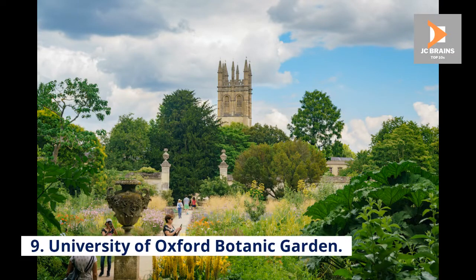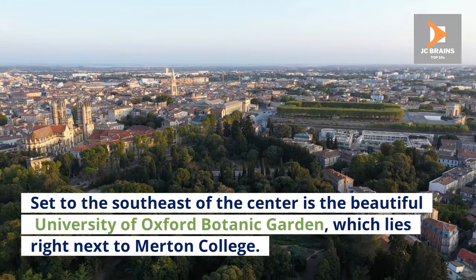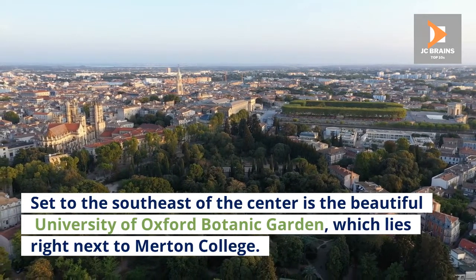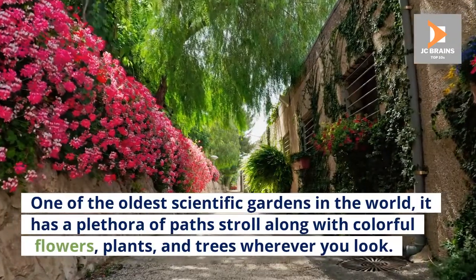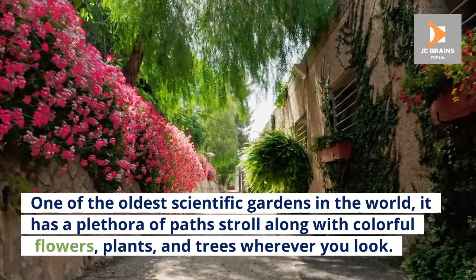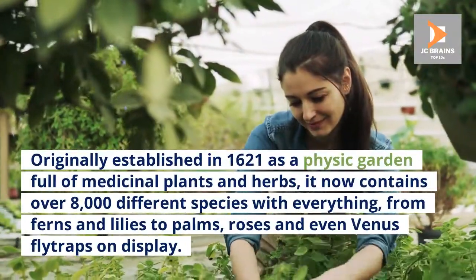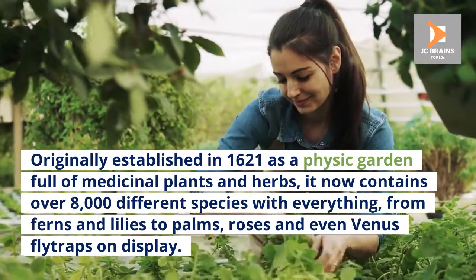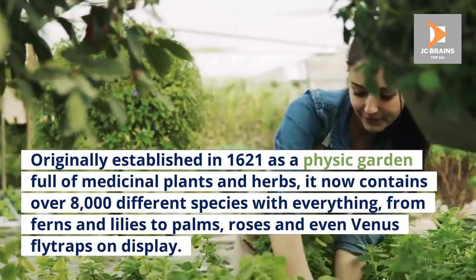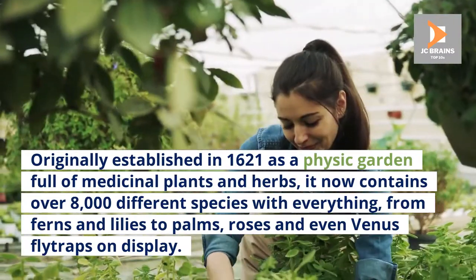Number 9: University of Oxford Botanic Garden. Set to the southeast of the center is the beautiful University of Oxford Botanic Garden, which lies right next to Merton College. One of the oldest scientific gardens in the world, it has a plethora of paths to stroll along with colorful flowers, plants, and trees wherever you look. Originally established in 1621 as a physic garden full of medicinal plants and herbs, it now contains over 8,000 different species, with everything from ferns and lilies to palms, roses, and even Venus flytraps on display.